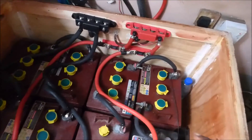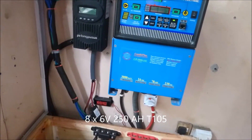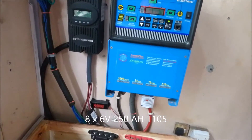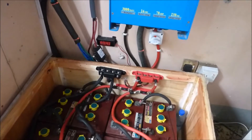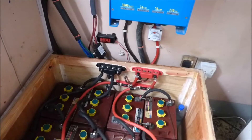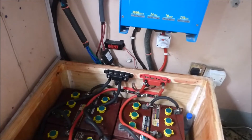The battery bank went from 250 amp hours to 500 amp hours. Since we have a bigger tank, it's taking a little longer to fill. Equalization will definitely take a while, but it's still possible. What we're going to eventually do is go to 3 kilowatts in panels so we're able to equalize these batteries properly.